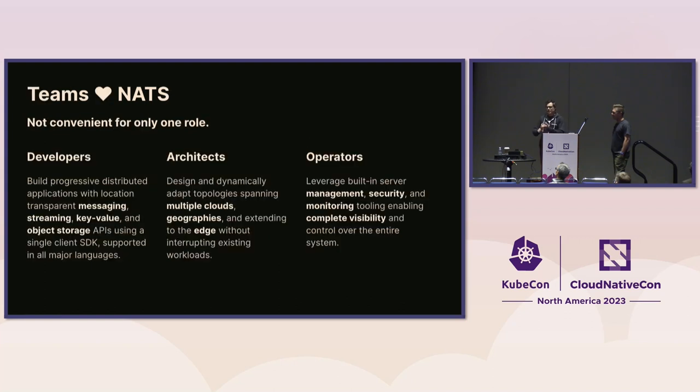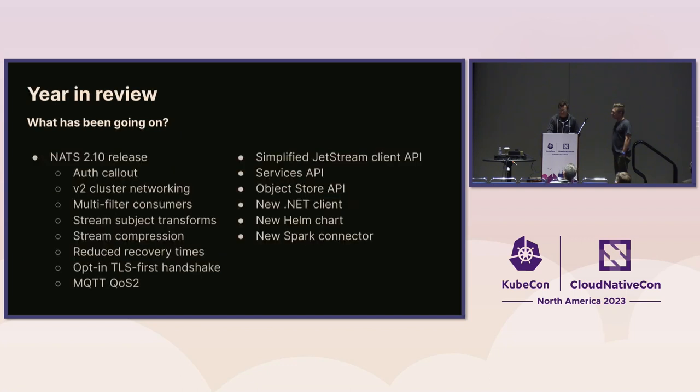A lot of technologies are really emphasized for a single persona — a developer or an operator. NATS is great across the board: it's consistent and simple, which is a big advantage. Since this is a maintainer track talk, we want to reflect on the year — we had a really big NATS 2.10 release in September. There's a full webinar on our YouTube channel that goes through all the details, covering a whole bunch of new features, capabilities, optimizations, a new Helm chart to make it easier to run on Kubernetes.